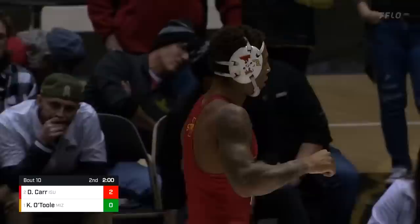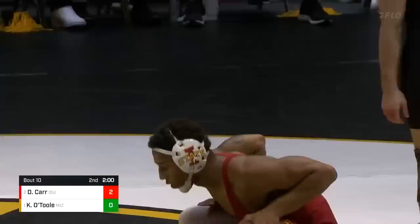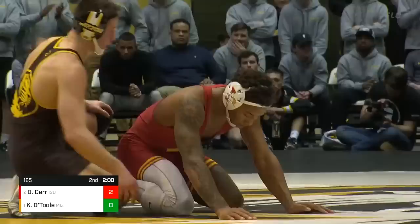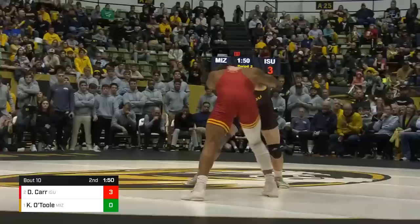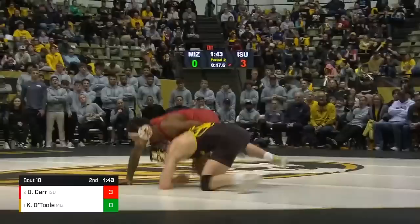Huge takedown and ride out at the end. Looks like Carr's going to debate with Dresser and staff about where to go — he's going to choose down. O'Toole will come up on top as we start the second. A great move by Carr, and now he's out and leads it 3-0 after the escape. O'Toole put the leg in right away, but Carr was just unfazed by it, gets his hips out and cuts away.